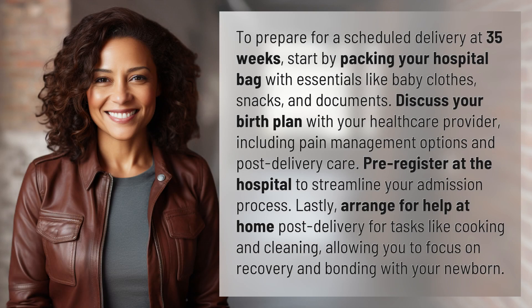To prepare for a scheduled delivery at 35 weeks, start by packing your hospital bag with essentials like baby clothes, snacks, and documents. Discuss your birth plan with your healthcare provider, including pain management options and post-delivery care.